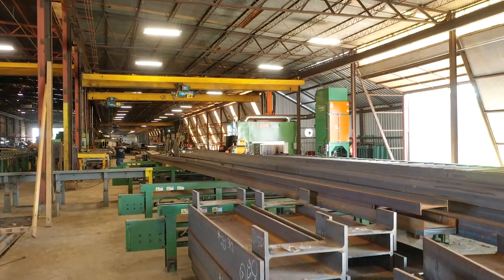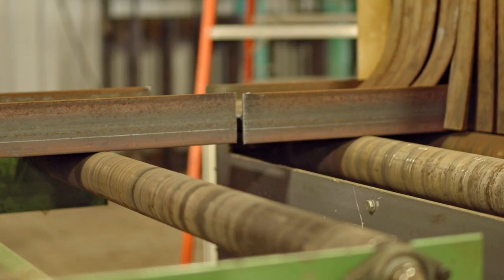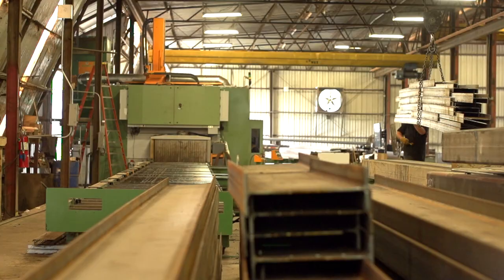Most impressively, we have done some castellated beams for a warehouse project that allowed us to replace joist and speed up the schedule of the project.